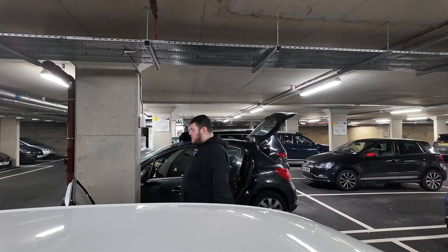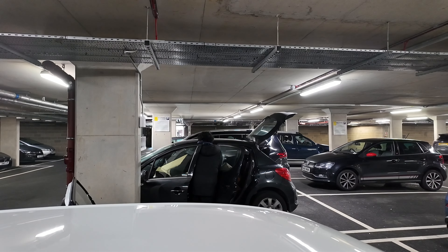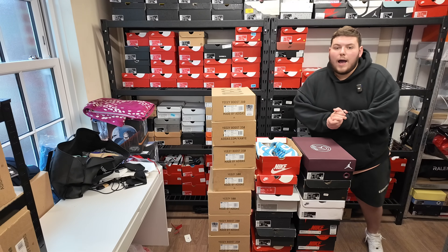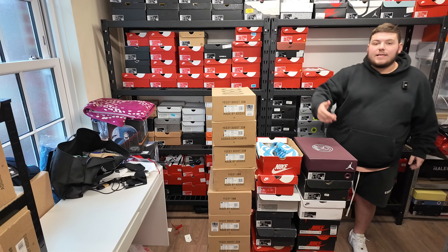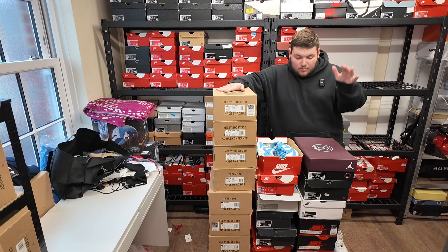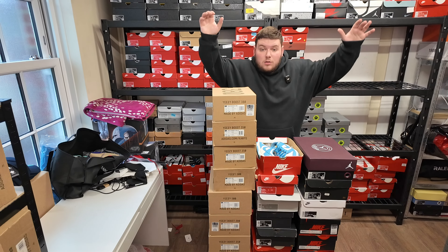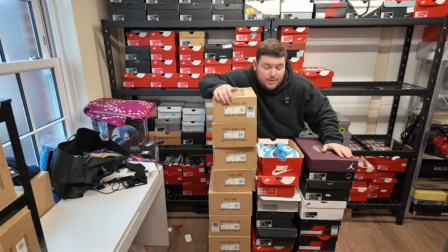I feel like because I'm established enough, it's kind of calm. I'm back from the meet — this is actually the next day. We've got every single pair — I bought a total of 28 pairs. Now I'm going to show you every single pair I bought at this meet.